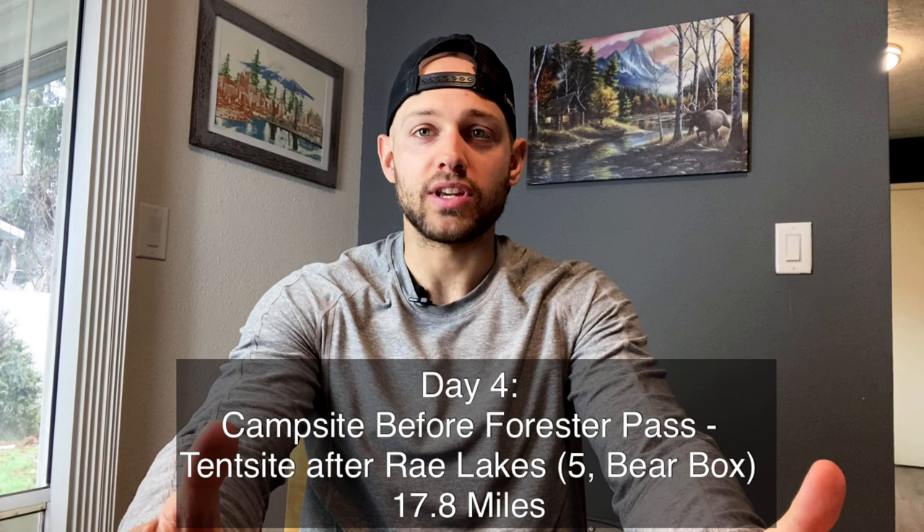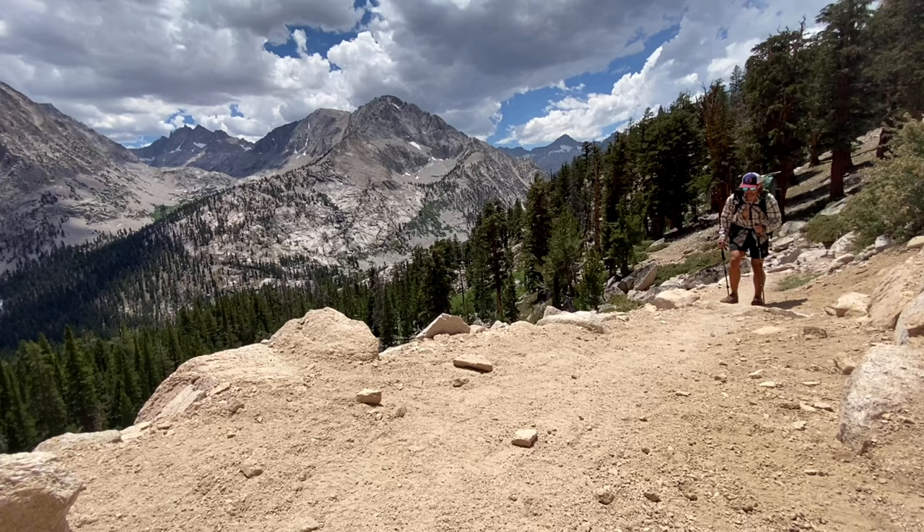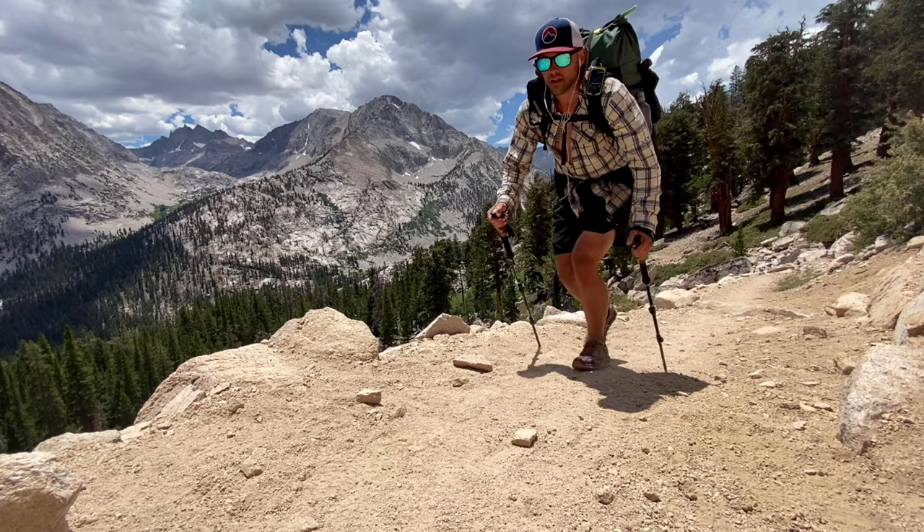My fourth day I went from that campsite to one after Rae Lakes. The strategy was to summit passes during the day and get as close as possible to the next one so you could do that early before thunderstorms rolled in. I got up and over Forrester Pass by 8 a.m., then headed for Glen Pass, but thunderstorms were already rolling in. I kind of lucked out — playing musical canyons — and got up and over two passes that day.